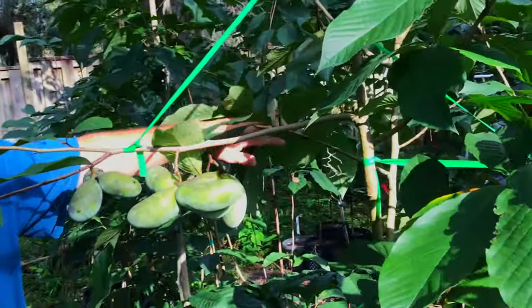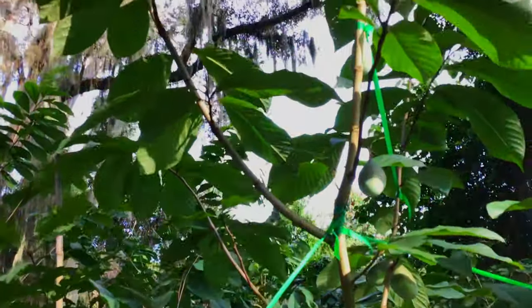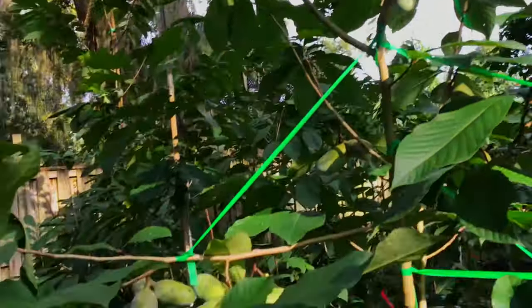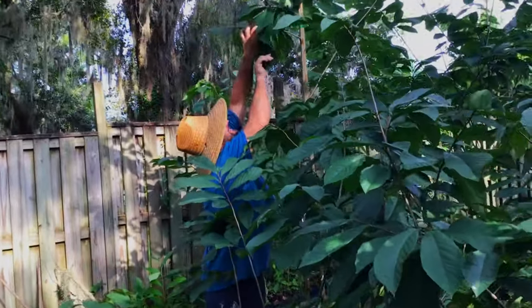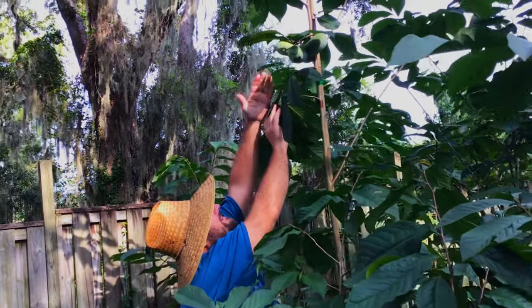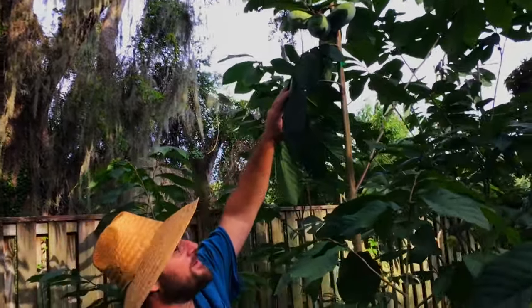The mango variety wasn't the best, but I still liked it. This one's growing in the ground, but this one is the showstopper. They are really big and very tasty.